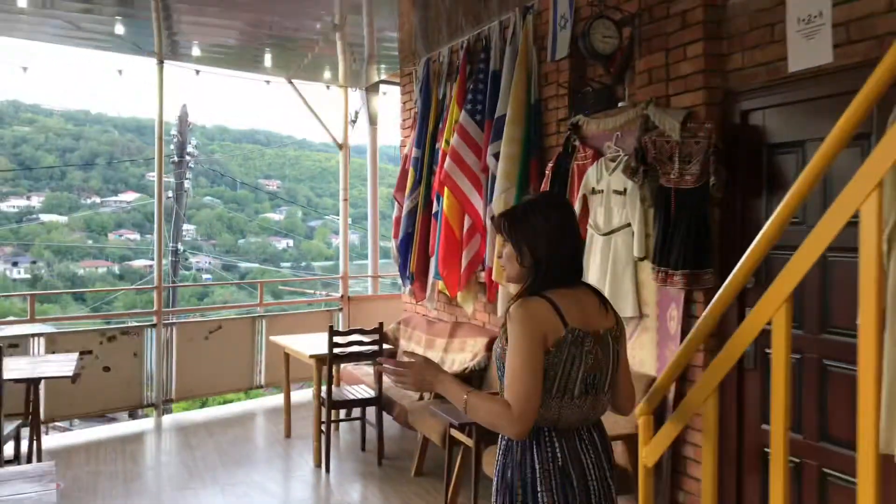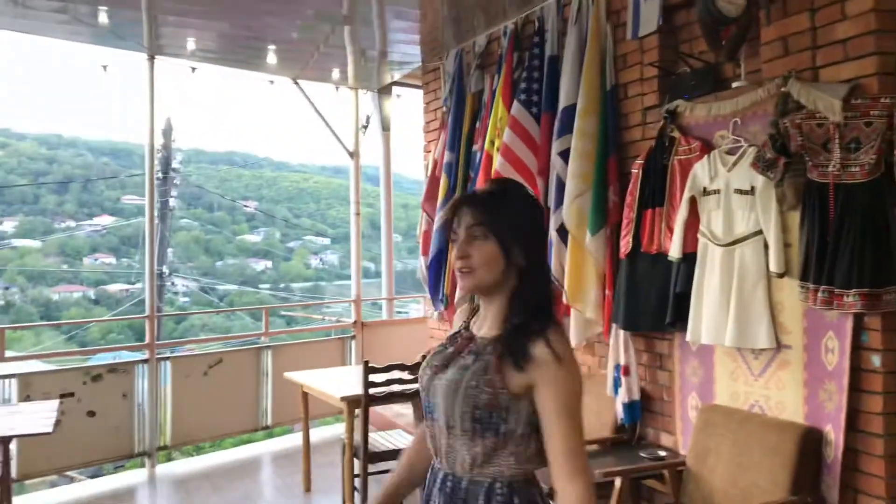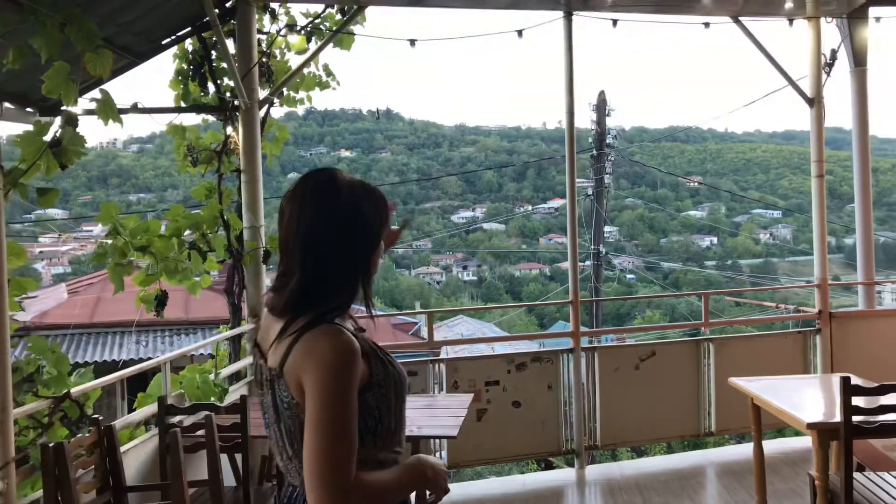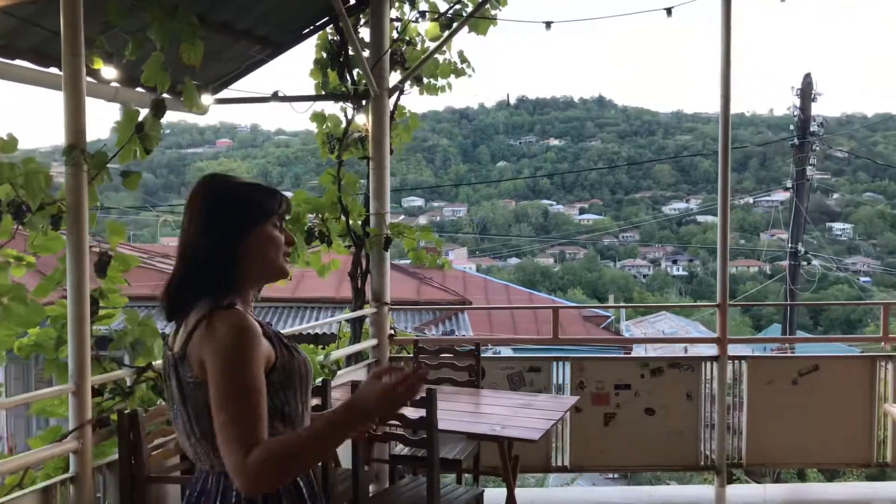This is my balcony where you can sit and drink coffee, drink wine, sparkling wine, cold wine, and enjoy the scenery. It's a beautiful, amazing view. Come and see!